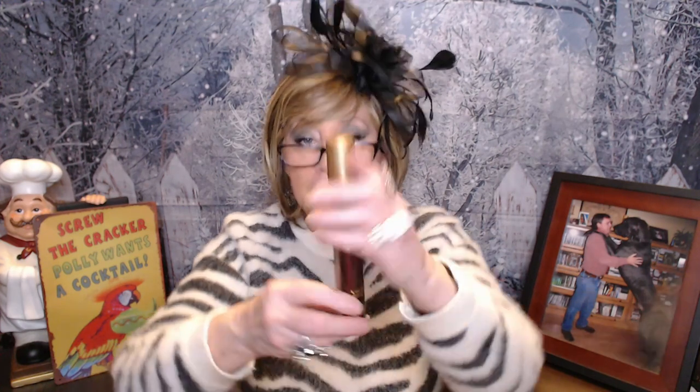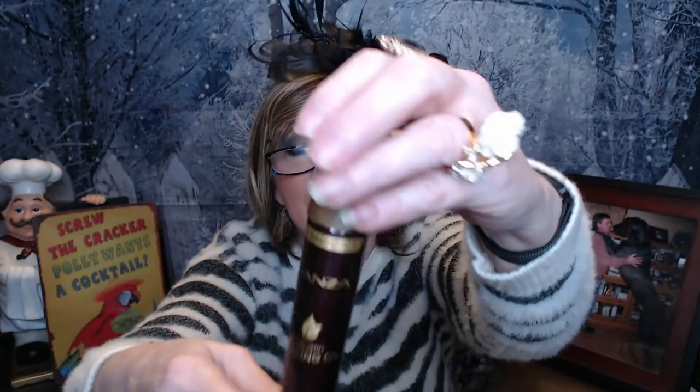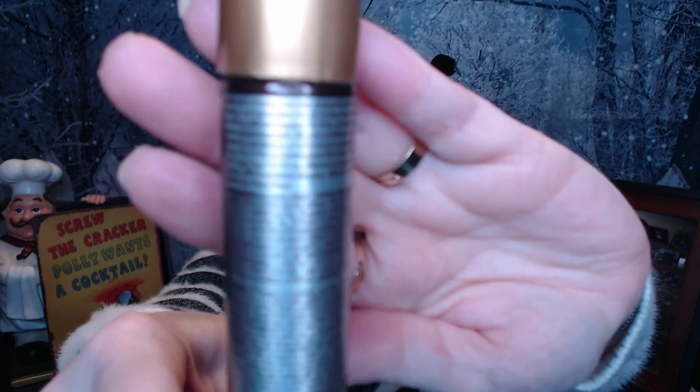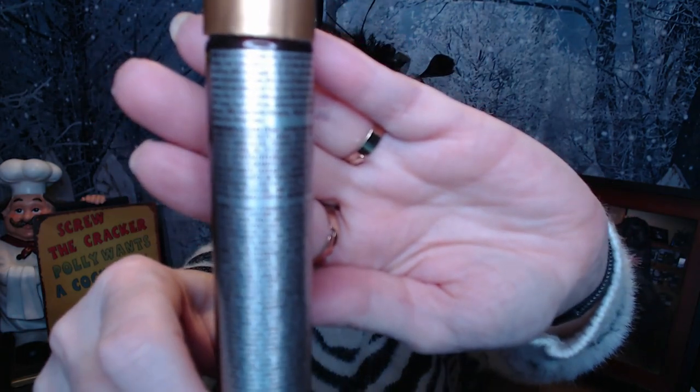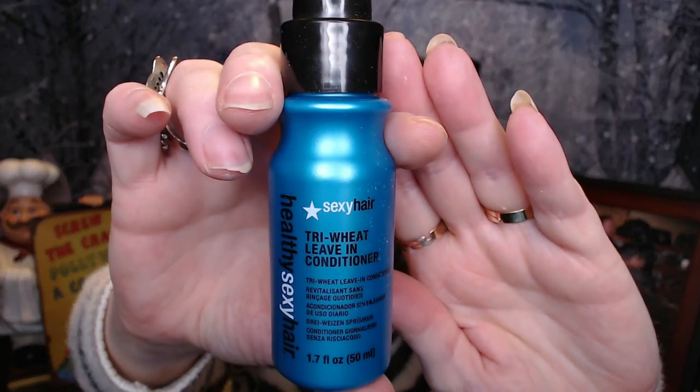This is Keratin Healing Oil — it's a finishing spray. Keratin reminds me of hair, so I'm assuming it's for your hair, but we'll check that out. Interesting, and I would love to try that. Next, we got this Healthy Sexy Hair leave-in conditioner — Tri-Wheat Leave-In Conditioner. I do love using leave-in conditioners, so I'm going to enjoy using that.